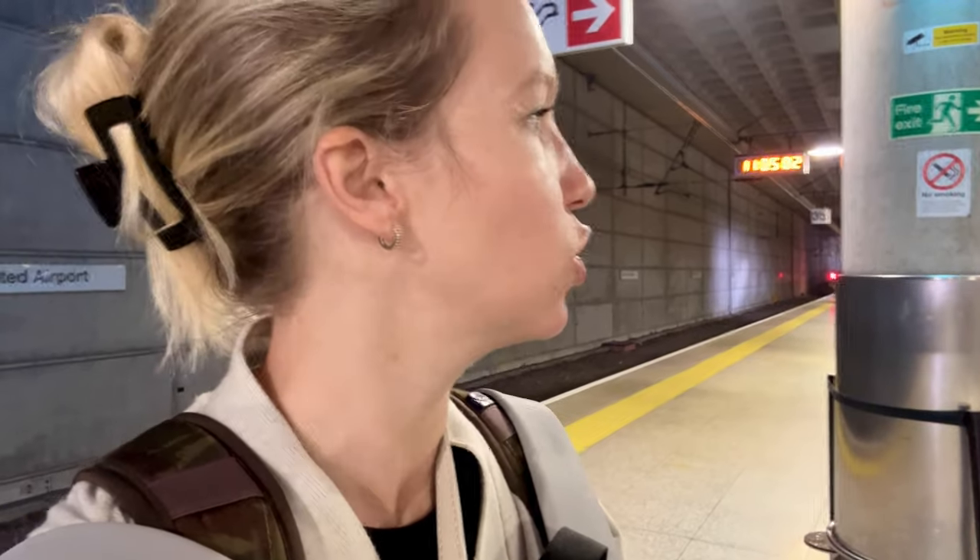There we have it — we are at Stansted Airport! Super easy, pretty straightforward. I know some people get really anxious about travelling, so now you have a visual of what it's going to look like. Just get your ticket from the ticket stand, get on the train, and after about an hour and ten minutes you end up at Stansted. It's really important to note: keep hold of your ticket.